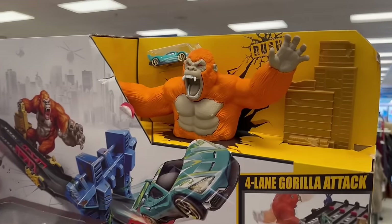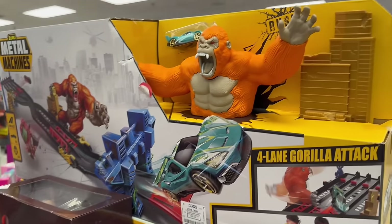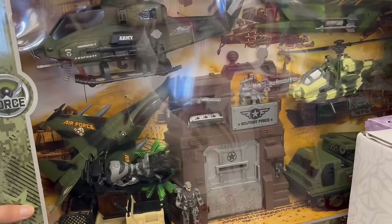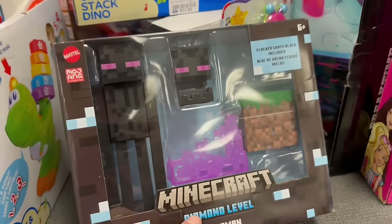Oh, that is cool! Zero Metal Machines — that is pretty freaking awesome. Damn, look at this thing! Oh wow, look at that — that is badass! Little Minecraft Diamond Level Enderman.